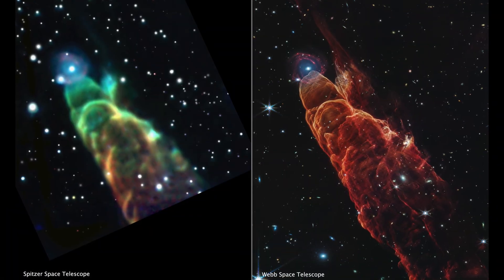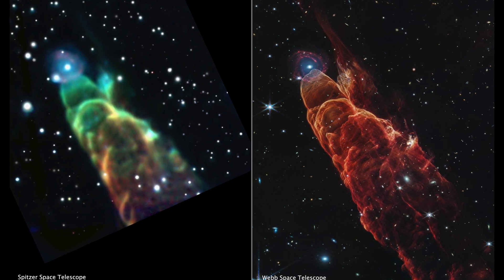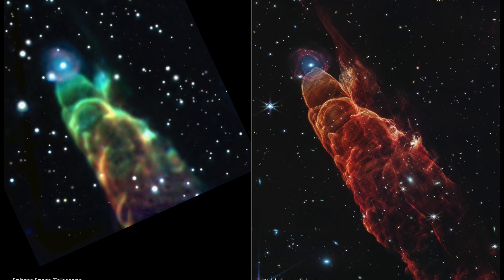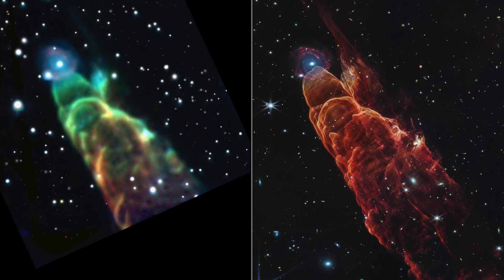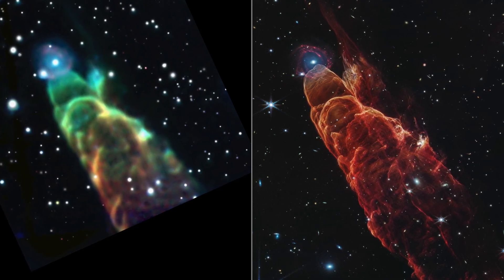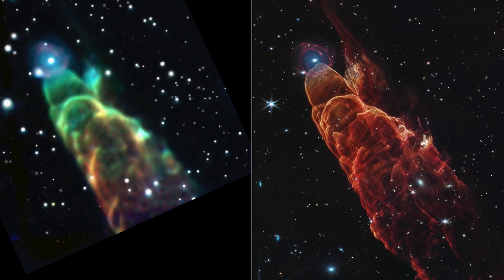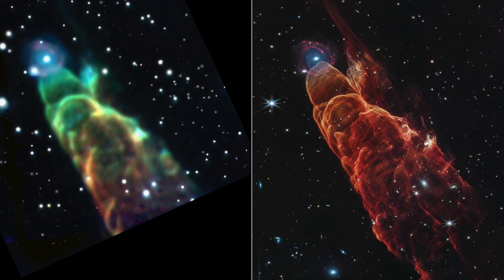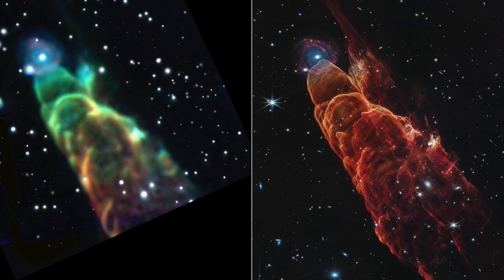Moving now to our second image, a remarkable side-by-side comparison of views from the Spitzer and Webb telescopes. Notice how Webb's advanced NIRCam and MIRI instruments dramatically enhance our understanding, clearly resolving the once fuzzy tip of the outflow into a detailed spiral galaxy. The colors represent different infrared wavelengths, highlighting glowing molecular hydrogen and carbon monoxide. Webb's clarity provides unprecedented insight into how protostellar jets dynamically shape their surroundings.